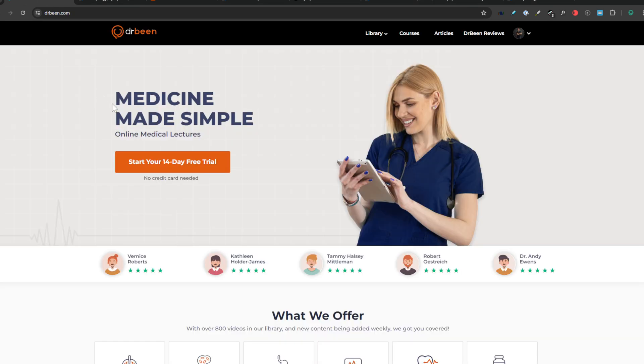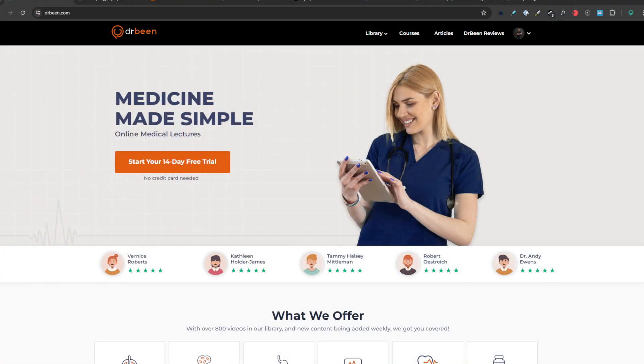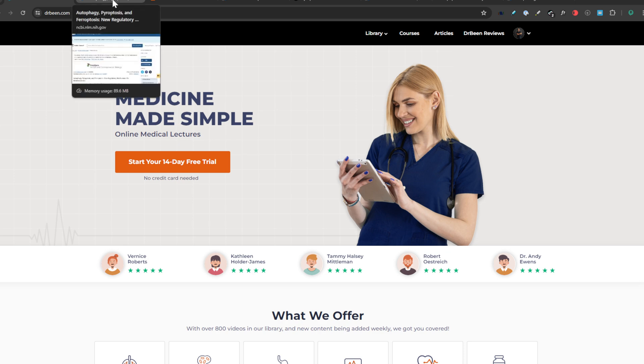This is drbean.com. In the description of this video there is a $4.99 per month link that gives you access to another 800 amazing lectures. Today's talk is actually part of the inflammatory system series where we are discussing various inflammatory pathways — how to modulate them and how those pathways work. If you'd like, get access to Dr. Bean at just $4.99 and receive those Zoom call links as well.